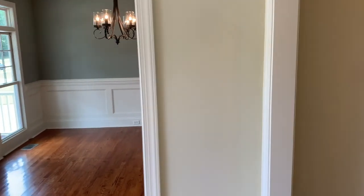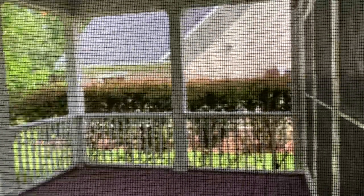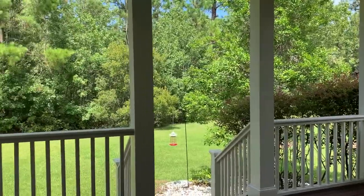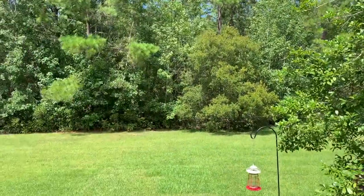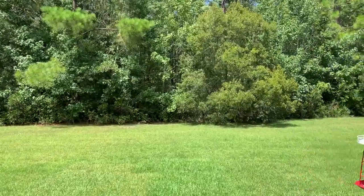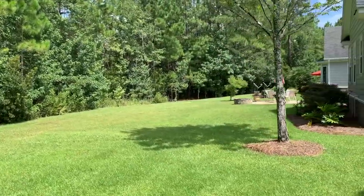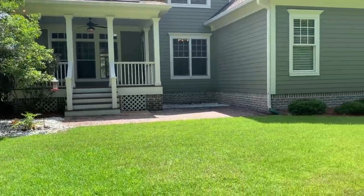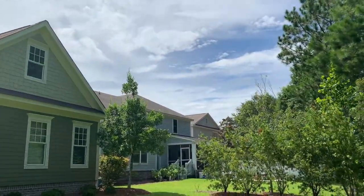Walking back down the stairs, through the living room and breakfast area, we head out to the beautiful covered porch. The porch leads into a beautiful backyard. The lot is about a quarter of an acre with plenty of green space. There's also a grilling porch off the side of the covered porch.